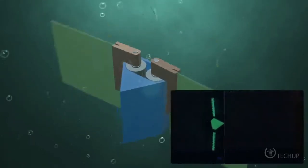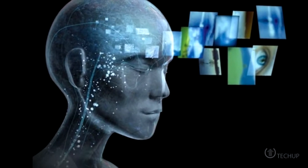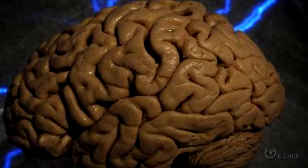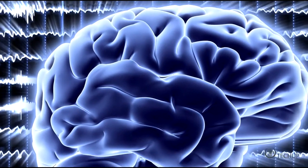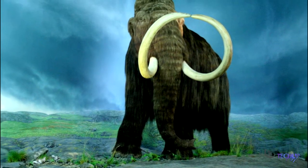This week includes news on scallop-inspired tiny robots, cutting phobias right out of your brain, computers that think like humans, picking up on the brain waves of comatose patients, and technology that could clone some animals right off the endangered species list.